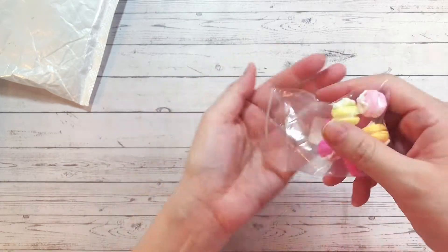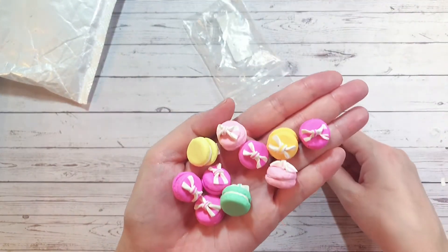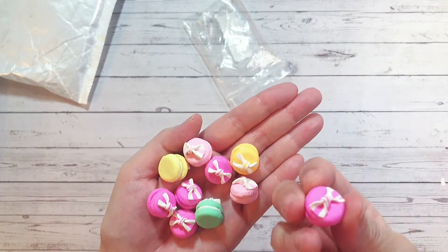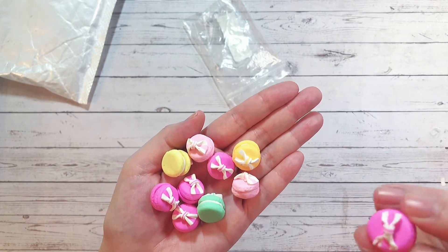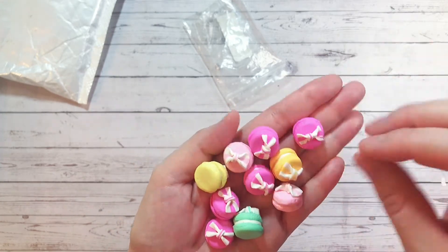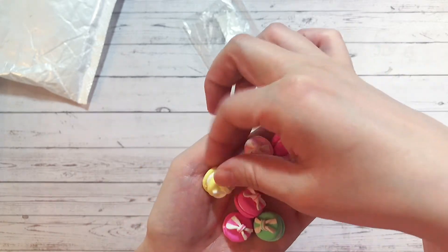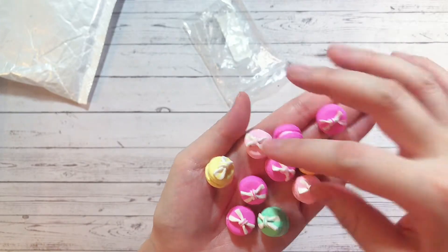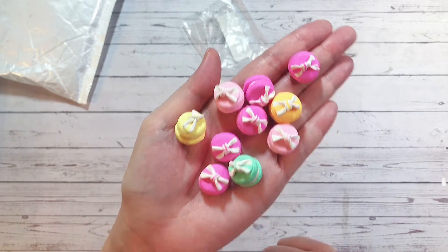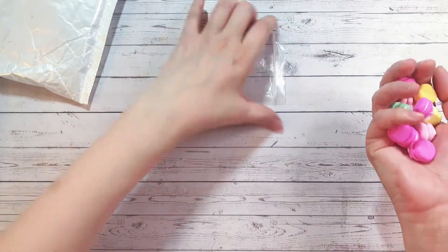Next I got these macarons — also a mix. They're not charms or flat-back pieces; they're quite dimensional. I can easily make them into a charm using a bail or by drilling a hole on top and adding a tiny screw. They're so cute — they have little bows on top. I got a bunch of hot pinks, a couple of baby pinks, two different yellows, and a mint. I didn't get any blues but I'm really happy with the mix.